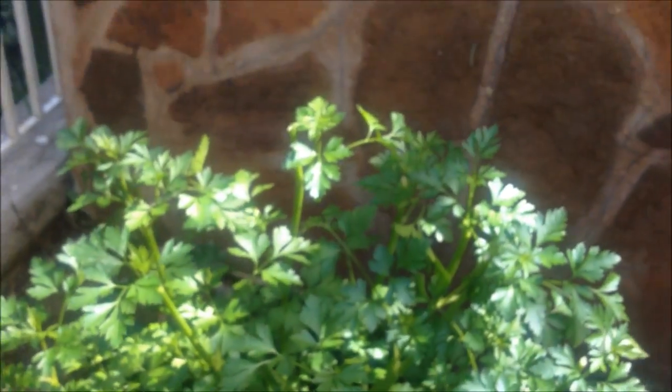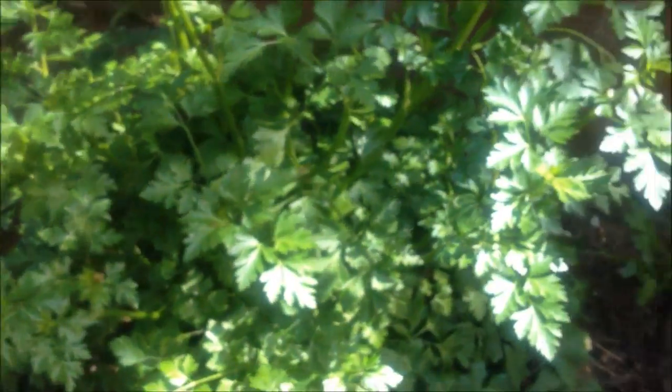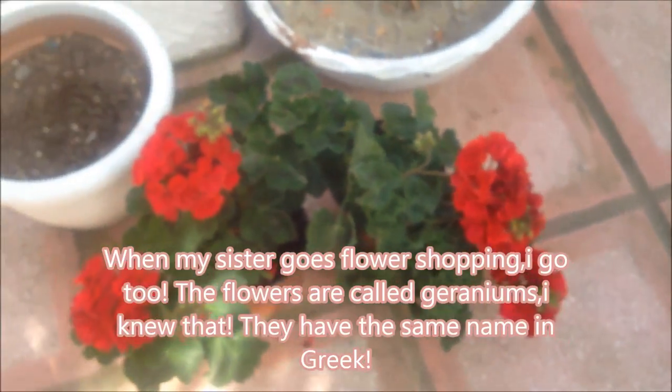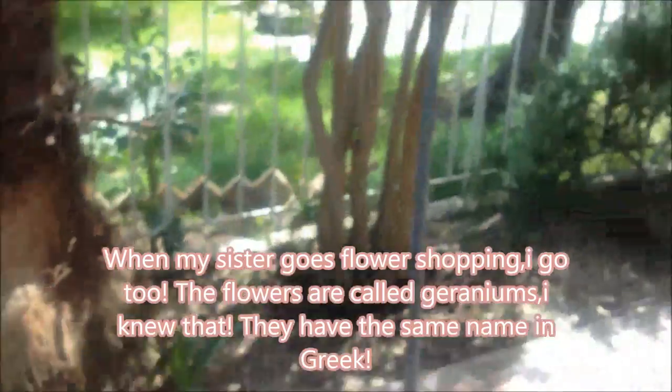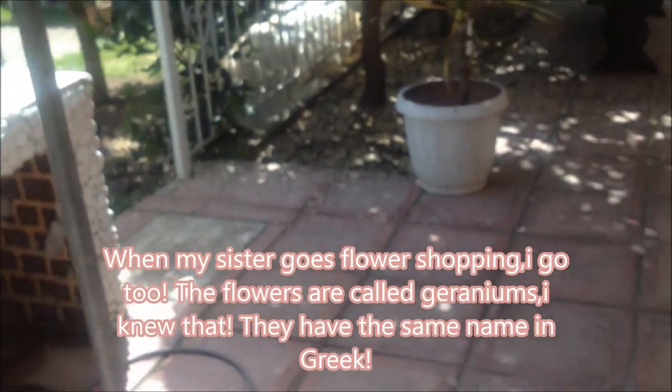There it is, and when it gets that high you have to cut the top stems off and the leaves, because they're going to spore and the plant won't be good anymore. And here I have some flowers I'm getting ready to plant.